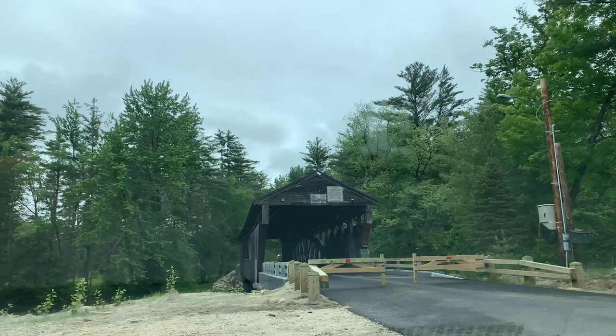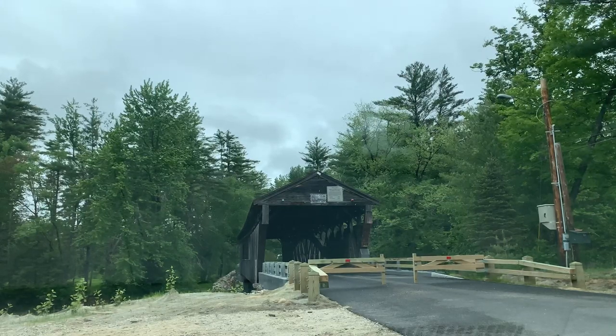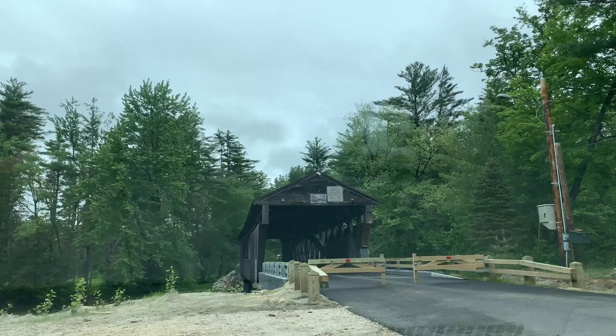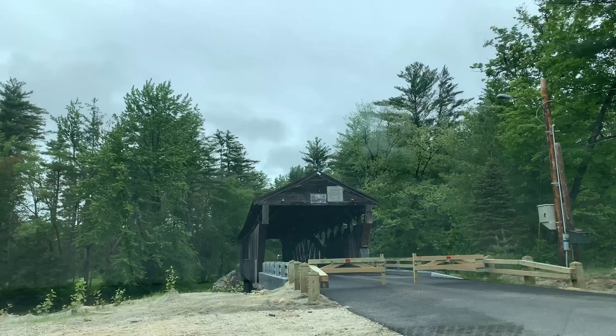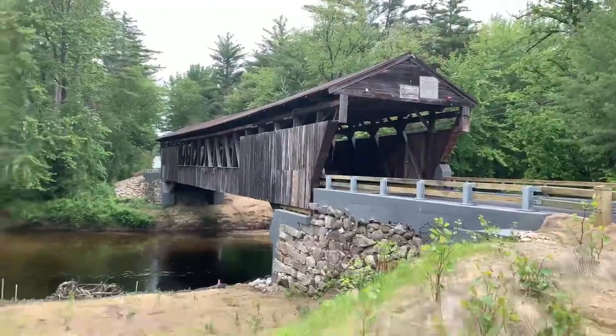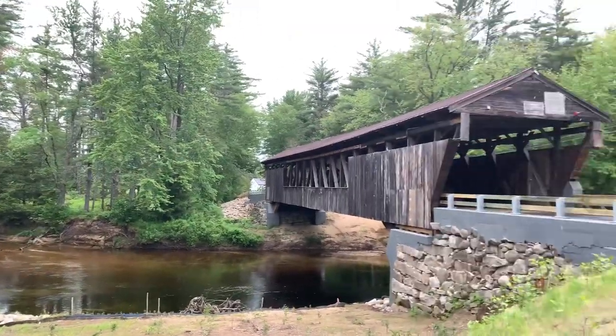I'll drop a link if you want any more information on it. I'll take a walk around, show you the outside, show you the inside, and as many details as I possibly can. I'll give you a look from the sides — nice, slow moving river here. It's a beautiful area.